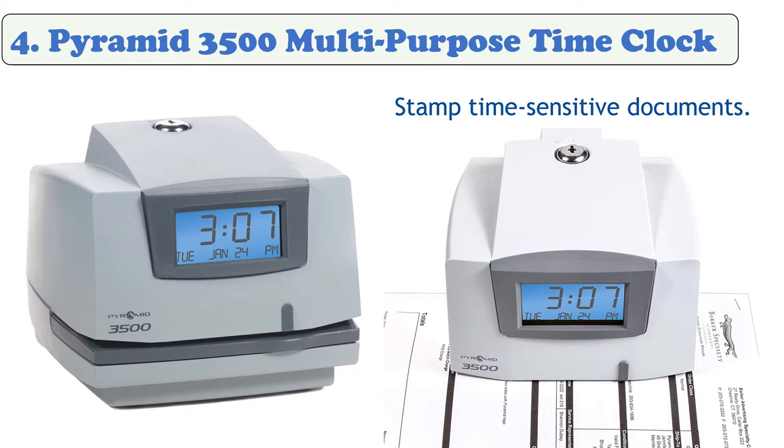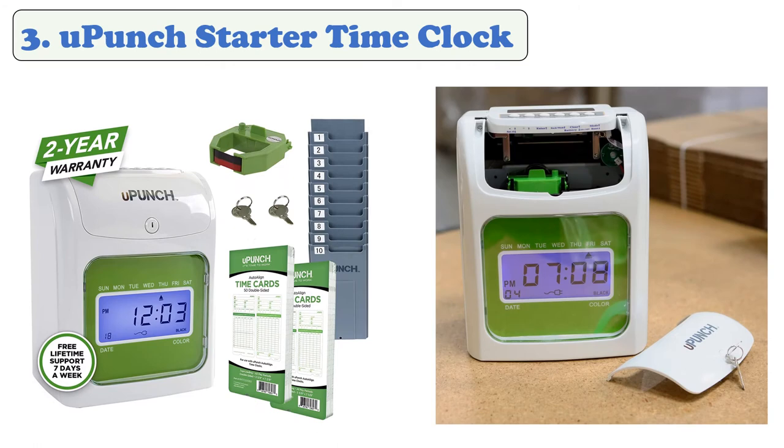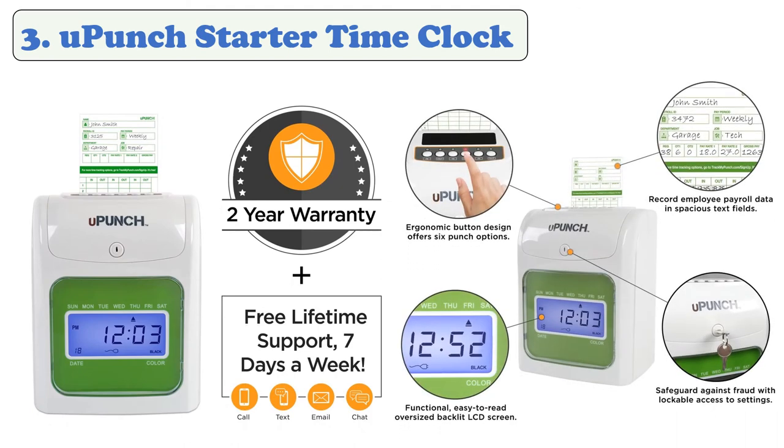At number three: Acroprint HN1500 Time Clock for small business. It comes with 100 time cards, two keys, and one ribbon. It has an option where you can manually enter workers' time data into a free online account. The cloud-based software allows you to track all events for accurate payments, and late employees can be identified with punches marked with red ink.